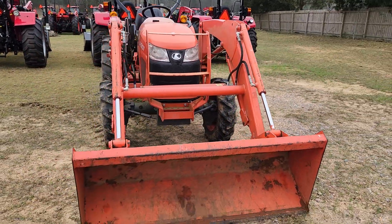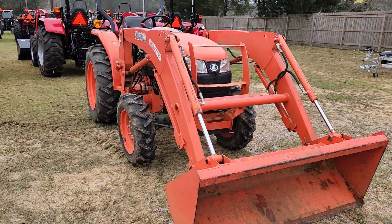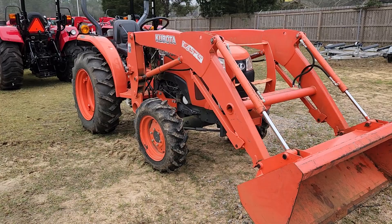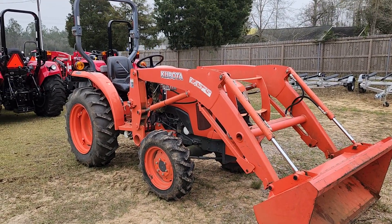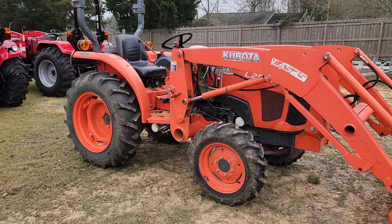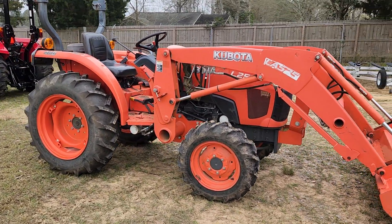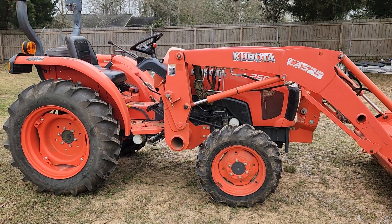You can check it out here at Ranch Land Tractor. We've got it on our website ranchlandtractor.com. Come see it here in person — we're on Highway 49 in Socia. Give us a call or text us at 228-832-8300, that's 228-832-8300.